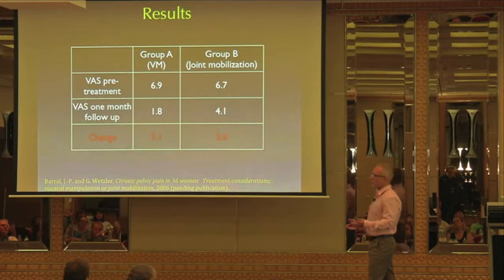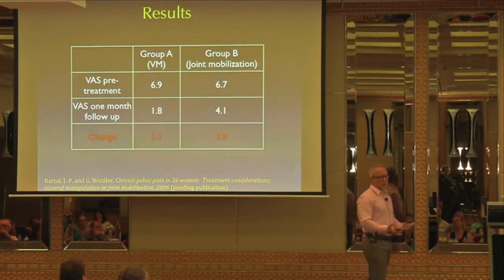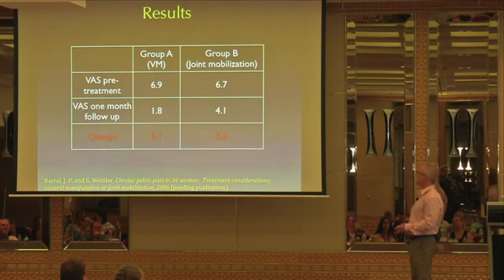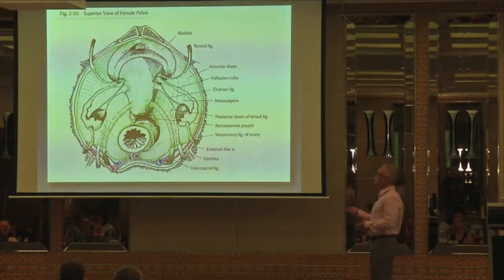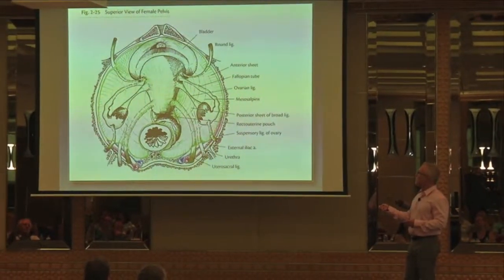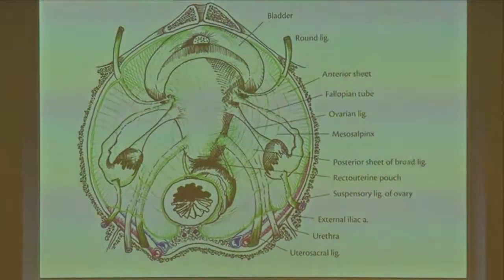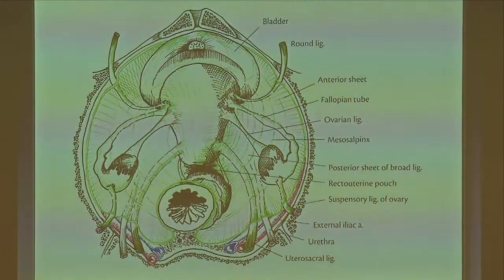So if the low back pain is coming from the pelvic organs, then it's the pelvic organs that have to be mobilized and the tensions released. Most of the treatments done on these women were between the uterus and the bladder, between the uterus and the broad ligament on either side — which attaches to the ilium between the AIIS and the pectineal line — covering the whole lower pelvic floor.